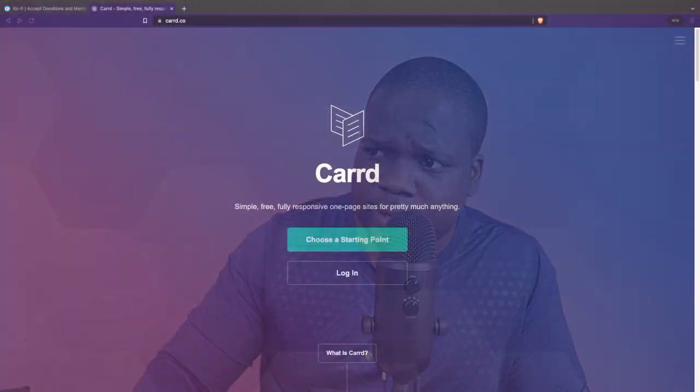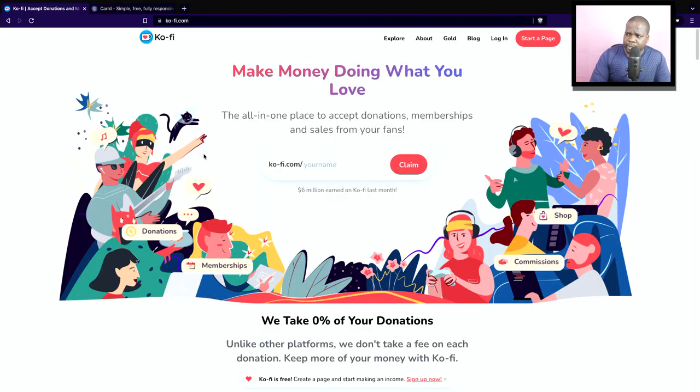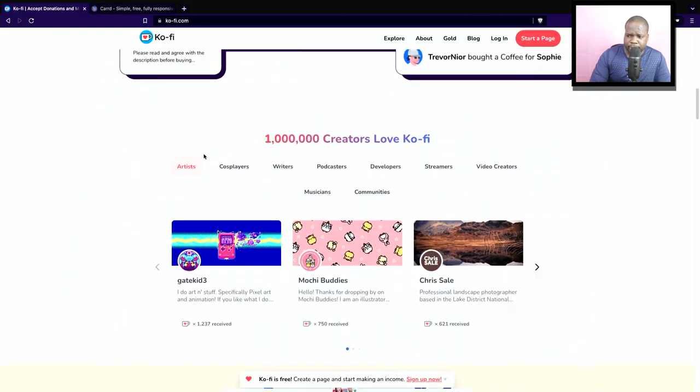You can show people and make it easy for them to see whether you have experience or not. There are companies out there doing this for free with a different business model. One of them is Ko-fi — you can create a page and sell things as a copywriter on this page.